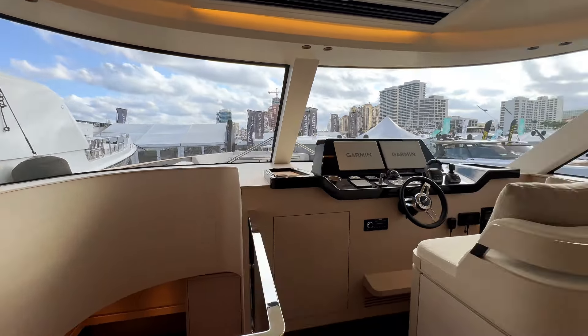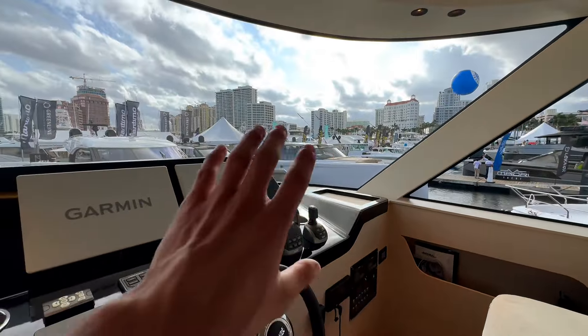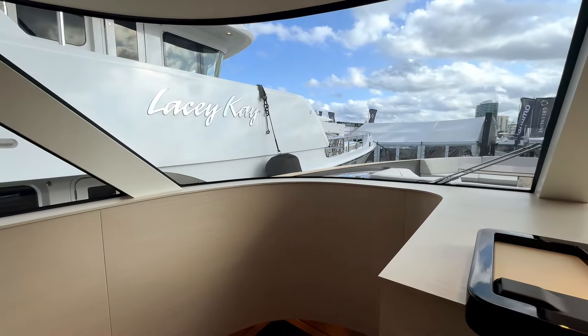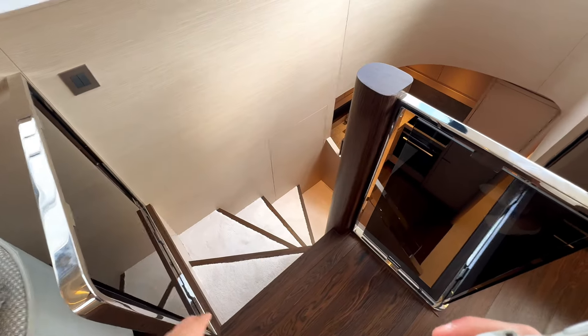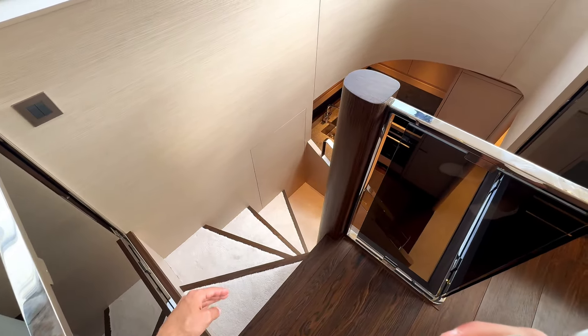The captain's helm has a wooden footstep on the bottom — very simple and elegant. You have thruster controls, throttle, and joystick, but most importantly a beautiful unobstructed view. I love how they contrasted the cutback carpet going from white to hardwood floor, with chrome accents on the railing — a very nice elegant touch.